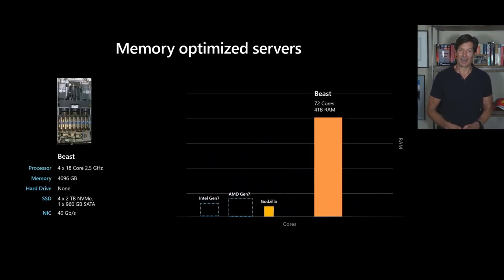We called it the Beast. It had four terabytes — eight times the amount of RAM as Godzilla — and you can see four sockets now with 18 cores per socket, so much larger in size. But even this didn't satisfy the demand for the largest enterprises moving their SAP workloads to Azure.